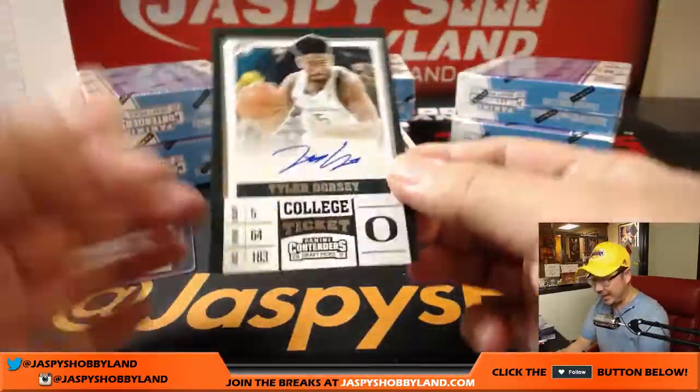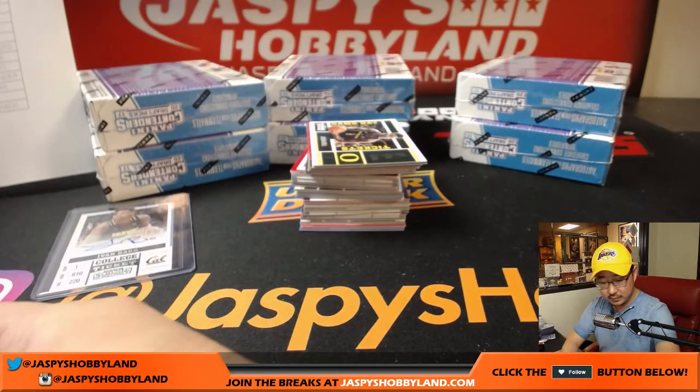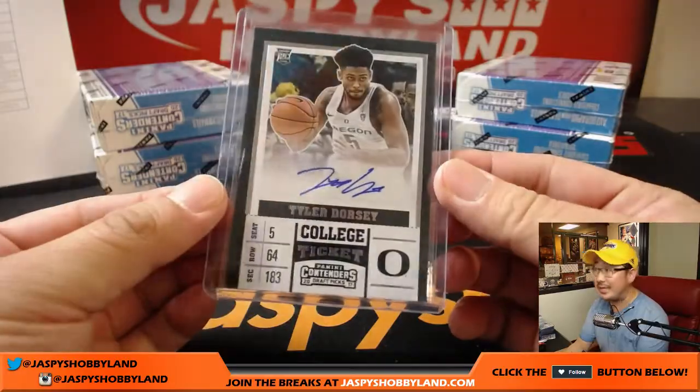And we got Tyler Dorsey — Tyler Dorsey heading out to the Atlanta Hawks.